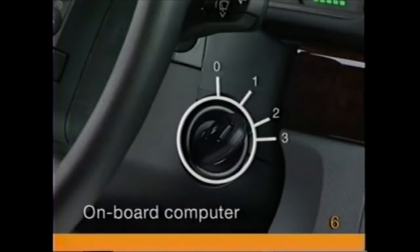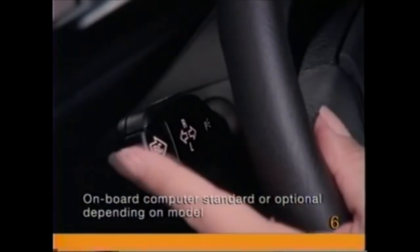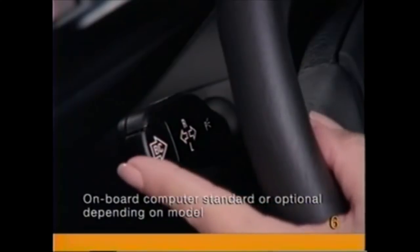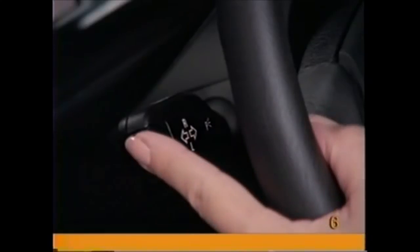From ignition key position one on up, you can retrieve information from the onboard computer by repeatedly pressing the button on the turn signal stalk. The instrument cluster readout will display the time, outside temperature, average fuel consumption, fuel range, and average speed.